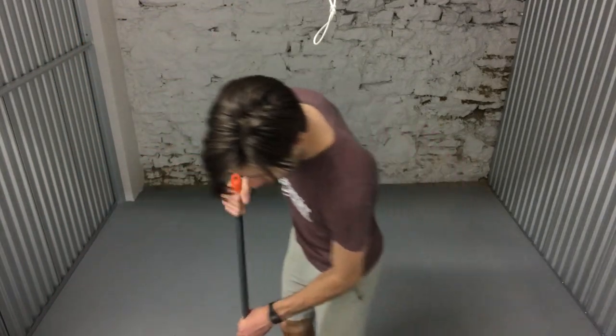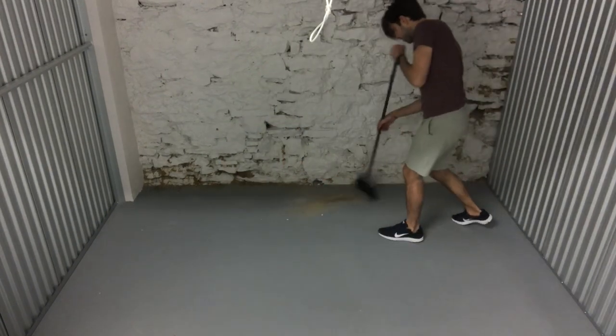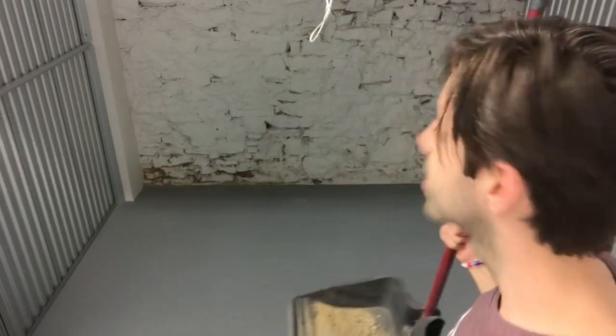And now, a little sweep action. This sweep is a crucial part of the process. Look how clean it is. Beautiful.